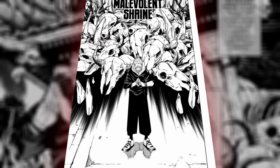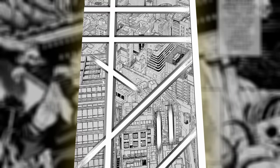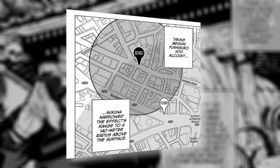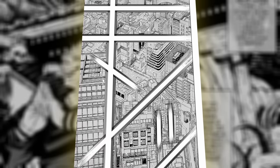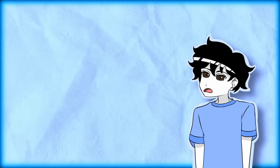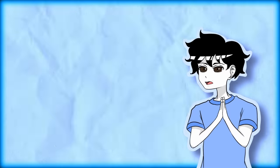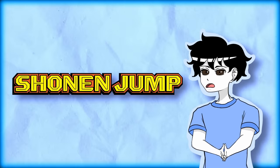There are so many more examples of this creativity, like the panel of Sukuna using Malevolent Shrine in the Shibuya Incident. Gege did something subtle but very effective: the sound effect kanji is placed on top of Shibuya right after Sukuna activates his domain, indicating the scale of destruction as the sound effect itself looks like it's cutting through the buildings — using it to show cleave and dismantle. Objectively, I can't say the paneling is bad. Gege is capable of god-tier, out-of-the-box paneling, but a major factor is hindering him from reaching his full potential: Shonen Jump itself.